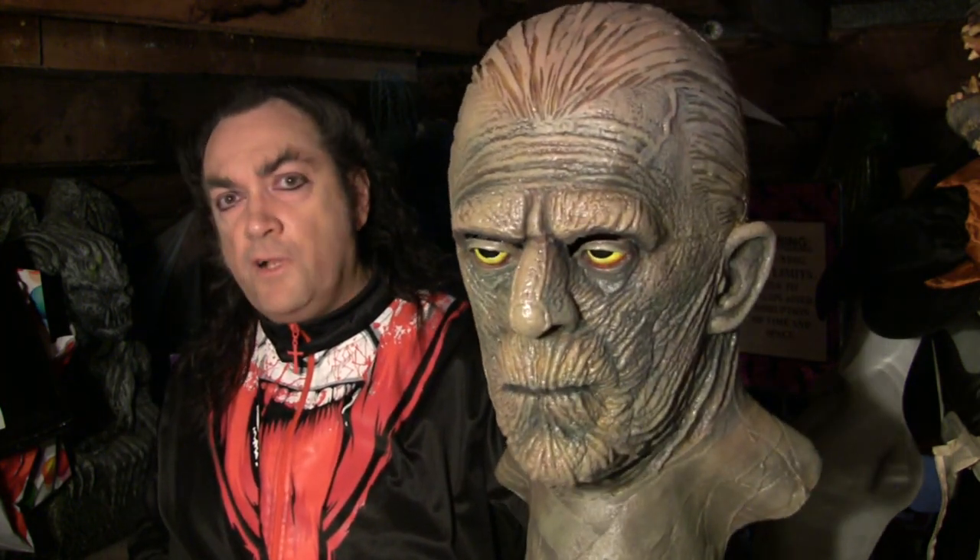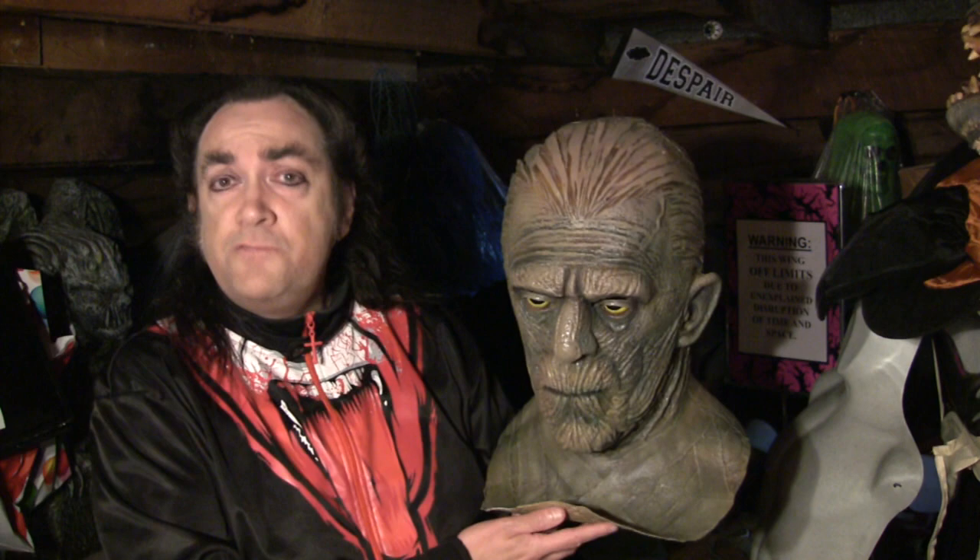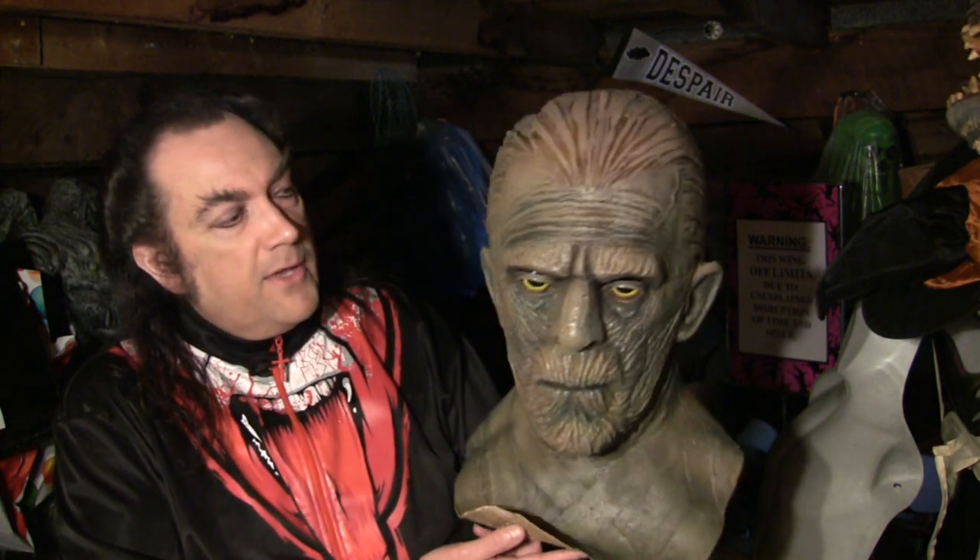This particular one has such a wonderful 'Karloffiness' to it — yes, that's a word: Karloffiness. It looks like Karloff. The Karloffiness level is very high in this one.